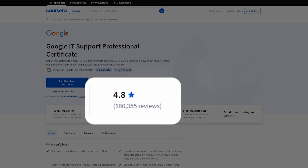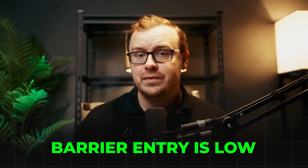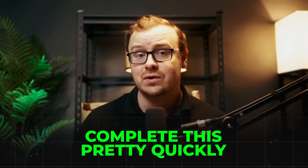You could also go into database administrator, making about $70,000 to $122,000 a year — tons of opportunities. These courses on Coursera have incredible ratings; this one is about 4.8 stars. And it's not just on Coursera and my YouTube channel where you see great feedback — you see it all across the internet, even Reddit has really good things to say. The barrier to entry is low, the demand is high, and you can complete this pretty quickly.